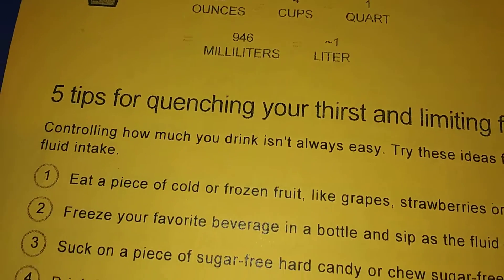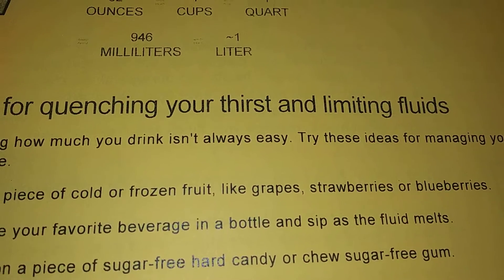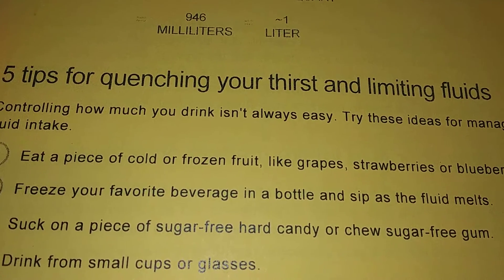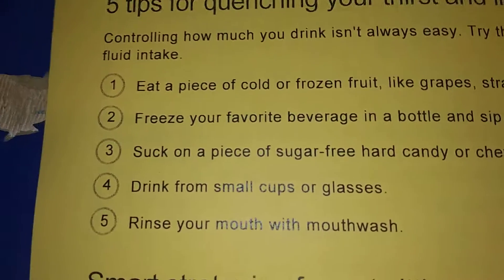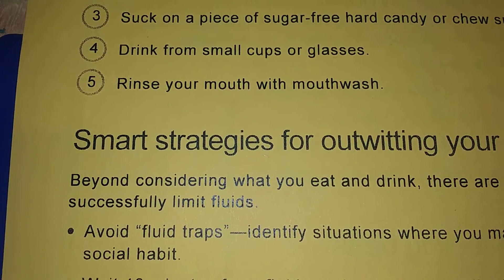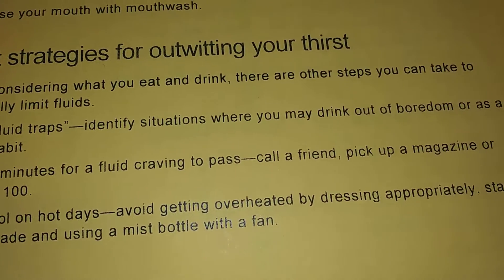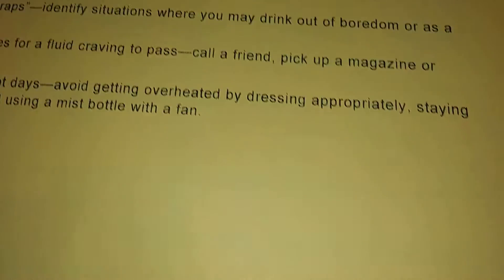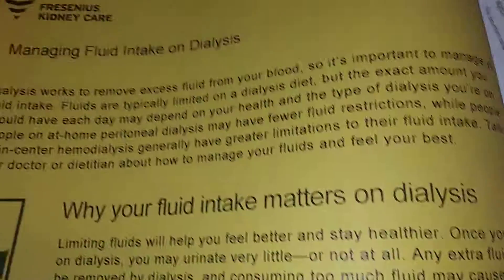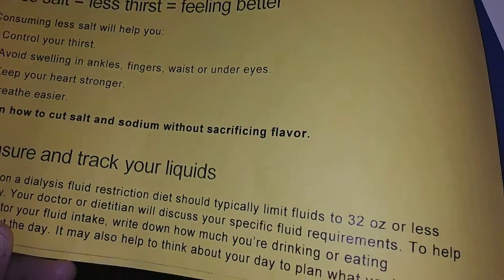It says 'What does 32 ounces of fluid look like?' — just a reminder. Five tips for quenching your thirst and managing liquid fluids, and then here are some small strategies. Sorry if I'm going a little fast — we can't really read all of that, and then of course there's the back of the page with some additional opportunities.